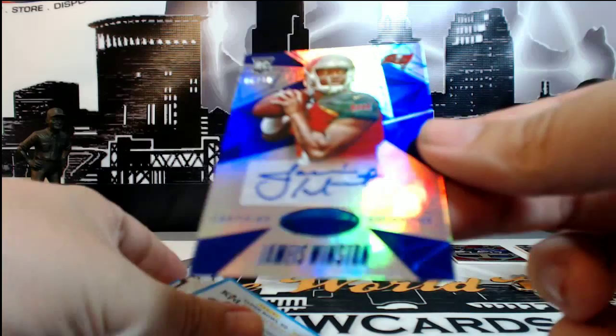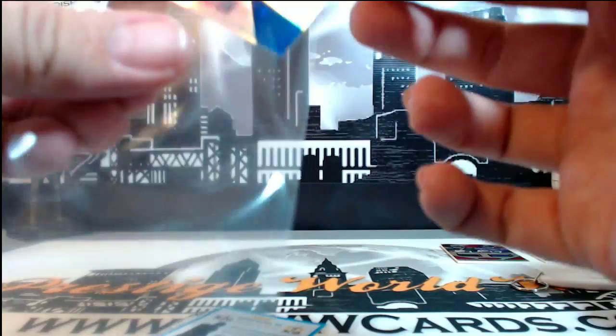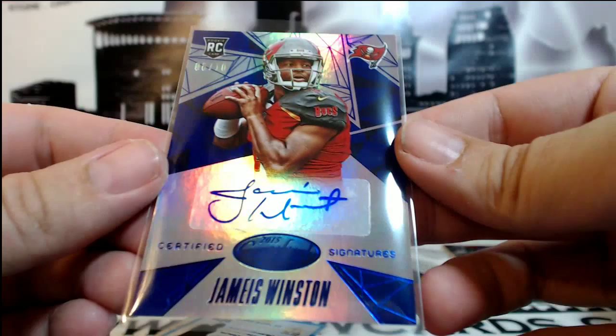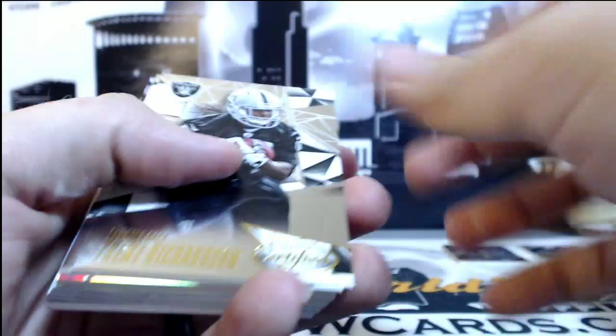And then look at that — Jameis Winston, 6 of 10, Otto. Very nice, 6 of 10 Otto going out to Vicki B. Let's be very delicate in touching that. Boom, there you go. That's one of the cards everyone's looking for, right? 6 of 10 too — nice low numbering on that, Vicki. Set that aside. Very, very nice.